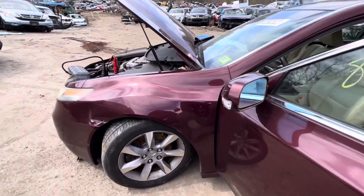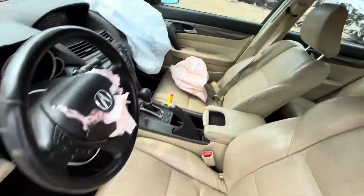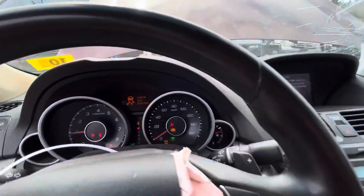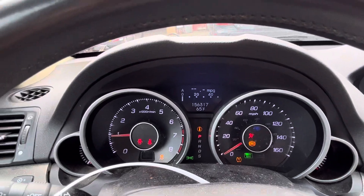Fender is dented up on the bottom. Car won't move — the axles are out of it on the front passenger side. Mileage is 156,000.